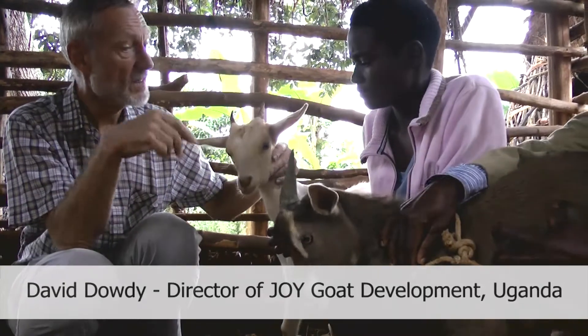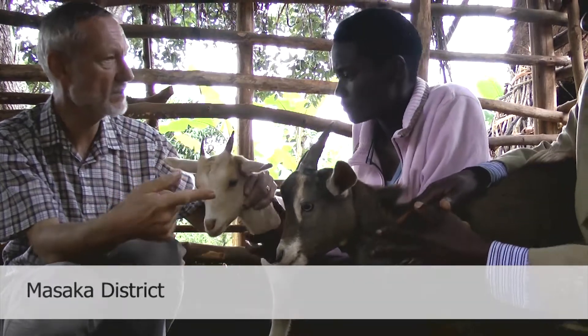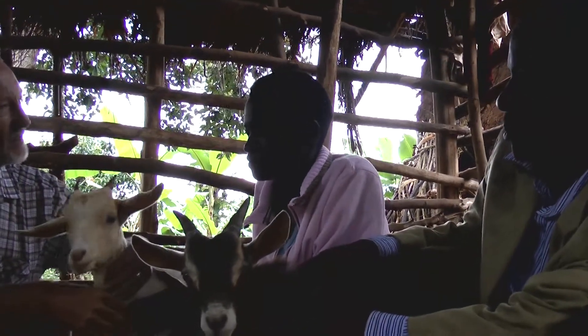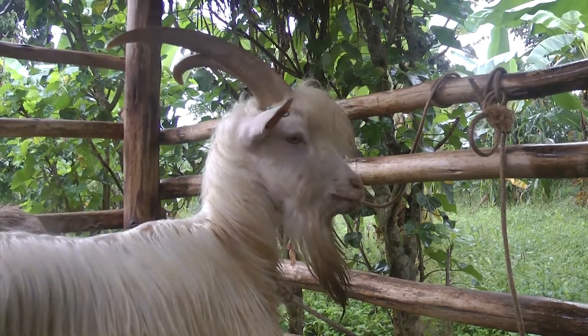These two goats are twins. The mother — we can't see it because it died — but when we looked at it, when we recorded it in the book, it was clear it had Boer blood. It was white with a brown head. But it was mated to Kabuye's dairy goat male, that white one.